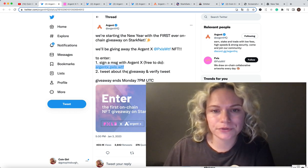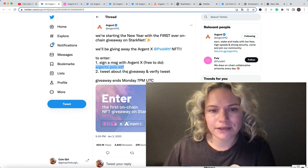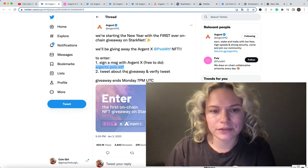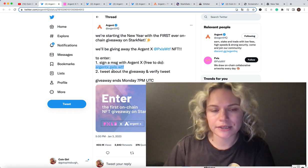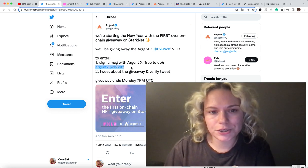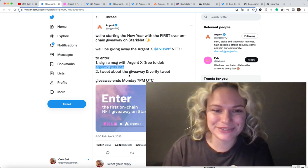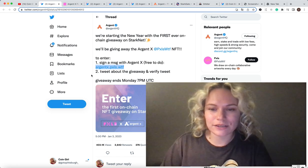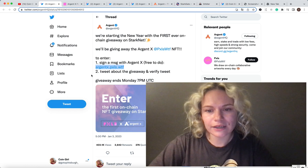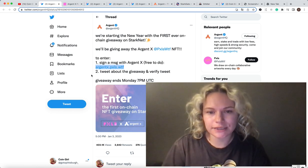It's a very simple and straightforward process. If you already have an Argent X wallet and you're familiar with StarkNet, just go to this website — I will put the link in the description below. You need to sign the message, make the tweet, verify it, and that's it. So you don't need to watch this video until the end.